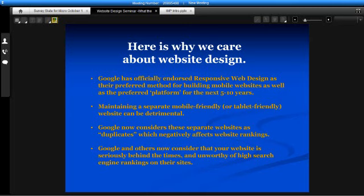Here's why we actually care about this specific kind of design — responsive web design, often called RWD for short. Google has officially endorsed responsive web design as their preferred method for building mobile-friendly websites. It's been specifically stated by Google that it is their preferred platform for the next 5 to 10 years. Meanwhile, maintaining a separate mobile-friendly or tablet-friendly website can now be detrimental. A year ago, when responsive web design was first announced — late summer into early fall of last year — you would create a separate website called a .mobile or mobile website.